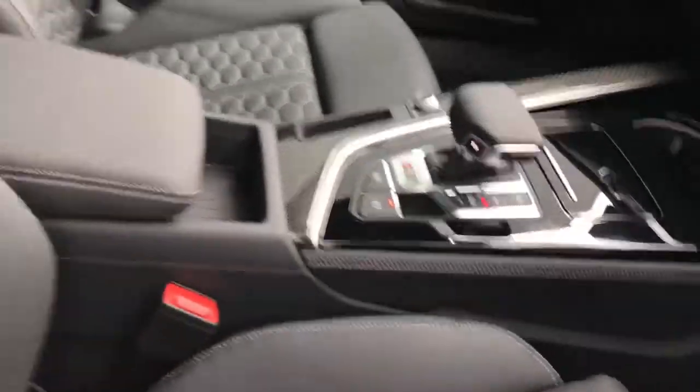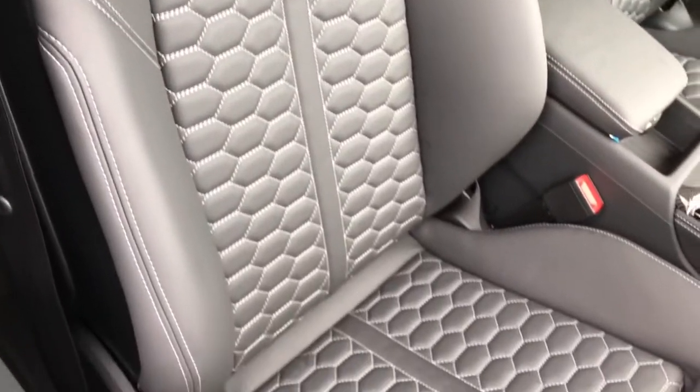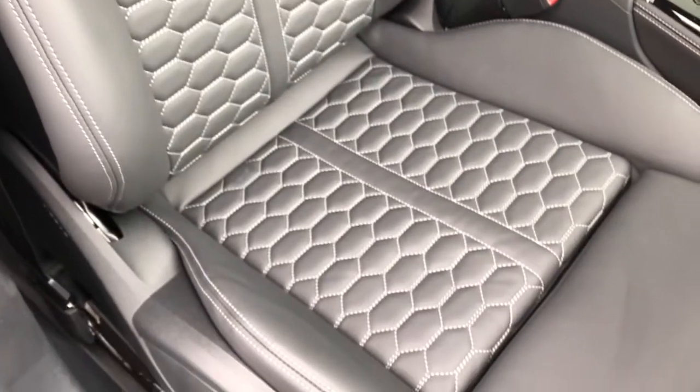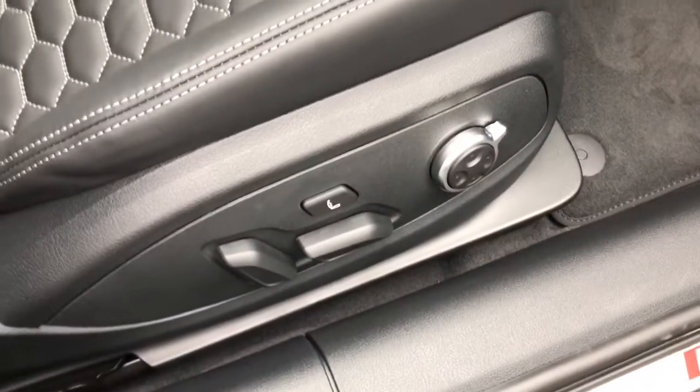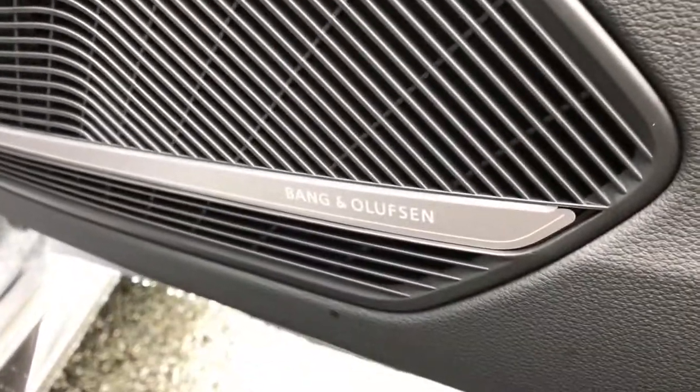The Tiptronic transmission is also present on this vehicle. The vehicle features front sport seats finished in full leather with honeycomb stitching, and those seats are fully electrically adjustable with 4-way lumbar support and massage function. The vehicle also features the Bang & Olufsen sound system, found in the comfort and sound package.